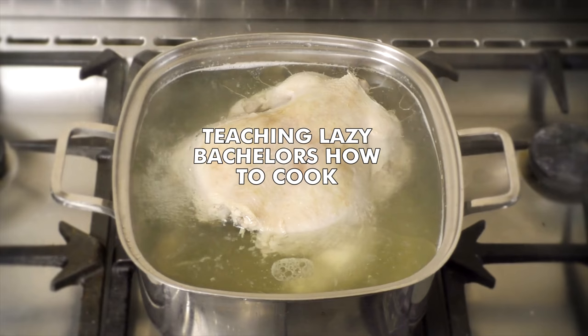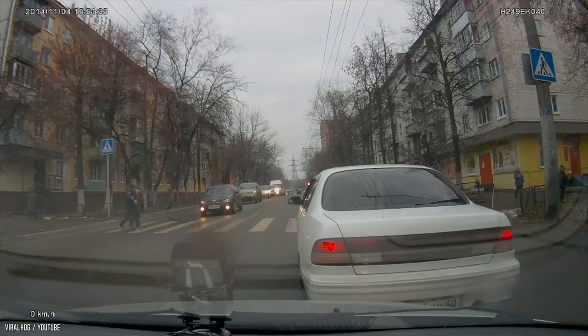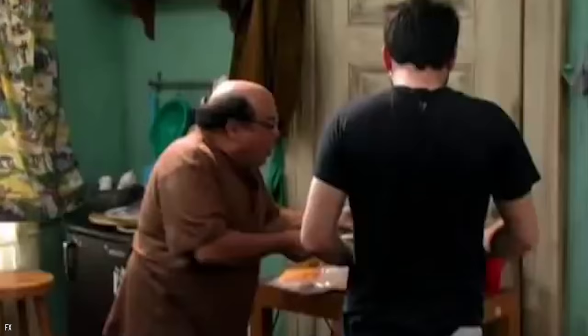Teaching lazy bachelors how to cook. What's your idea of helping the community? Is it helping old ladies cross the street? Or maybe volunteer work? Apparently, Chef Ramsay thinks that teaching lazy bachelors to cook is a noble cause — and we agree with him. After all, who else is going to look after these guys?